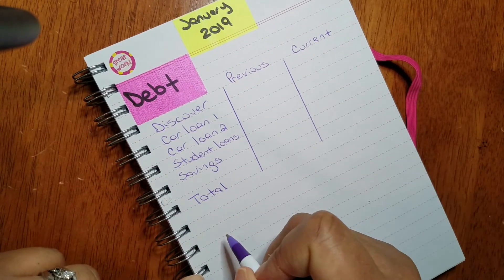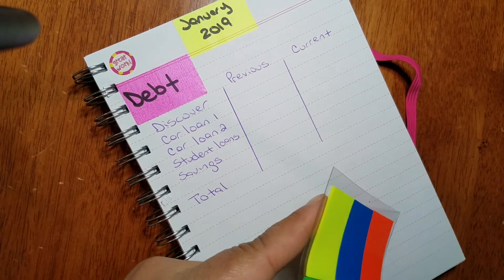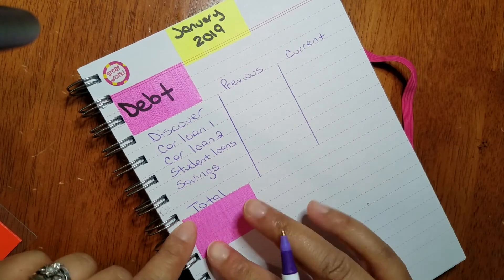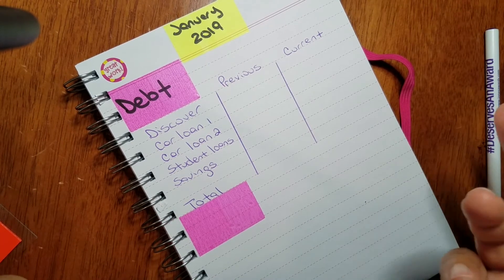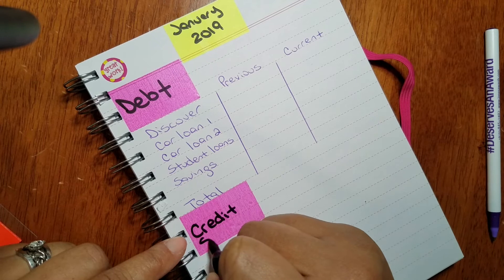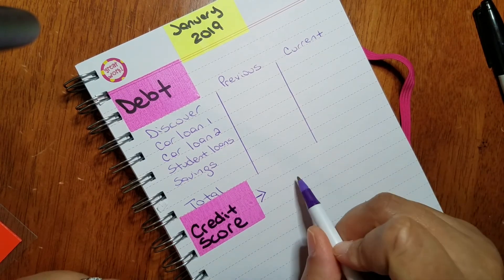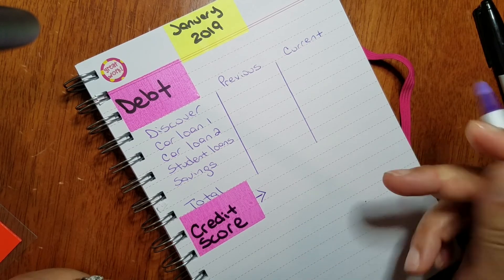I also want to keep track of my credit score. I do that with Credit Karma, which is 100% free — I'd totally encourage you to check them out. I'm writing 'Credit Score' here, and again tracking the previous month versus the current month so I can see if it's going up or down throughout the year.